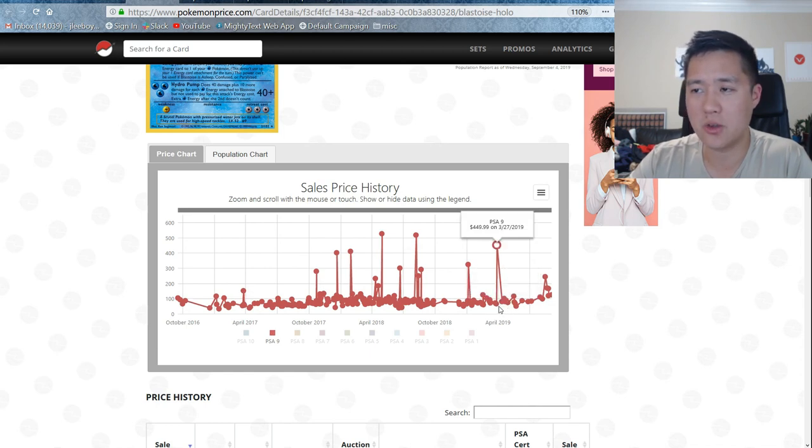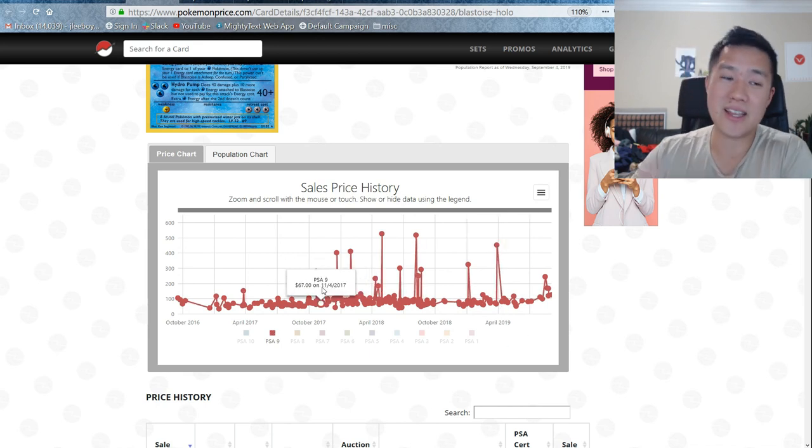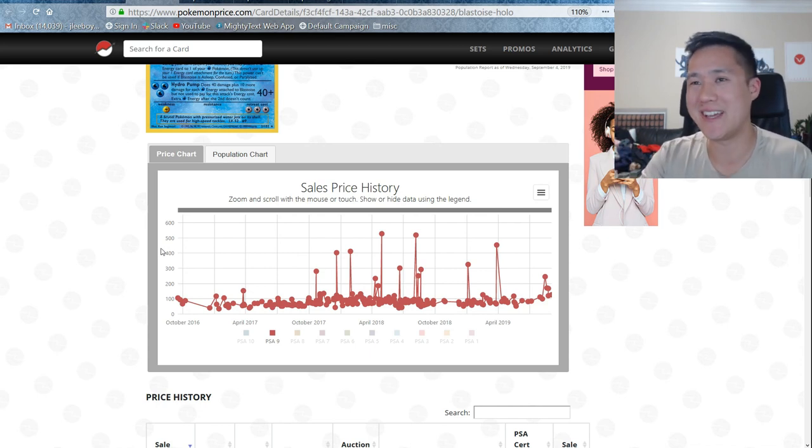These are from 1999 — it's almost 2020. This is Pokemon TCG history. So when it comes to should I overpay for ETBs, why not pick up this Blastoise instead?